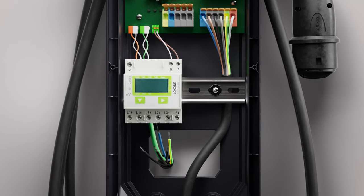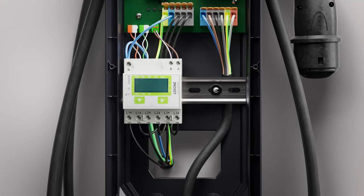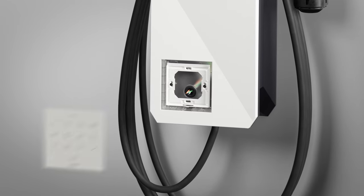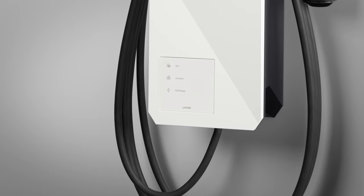The housing of the wall box contains a top hat rail with 9 divider units for connecting meters, and there is also space for a Touch Pure Flex or NFC Code Touch for selecting individual charging modes.